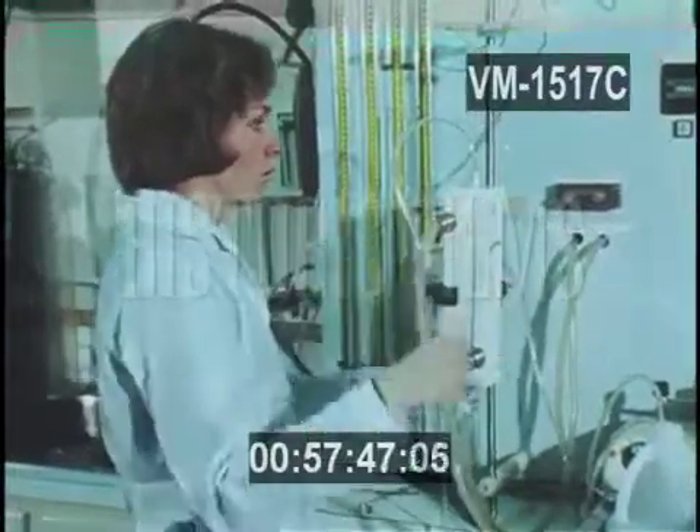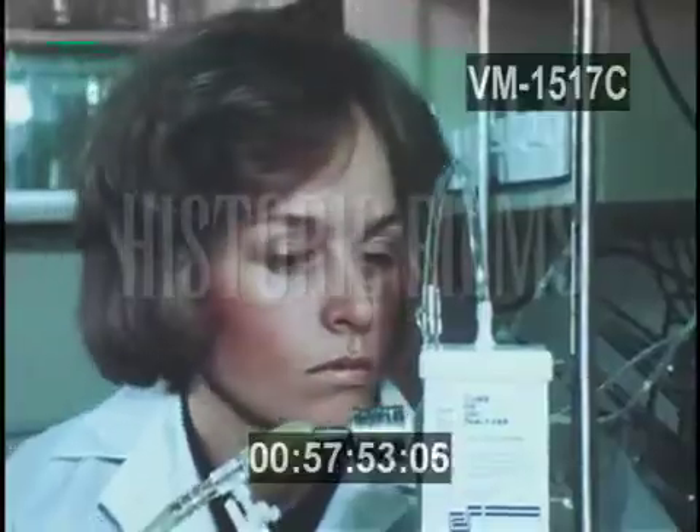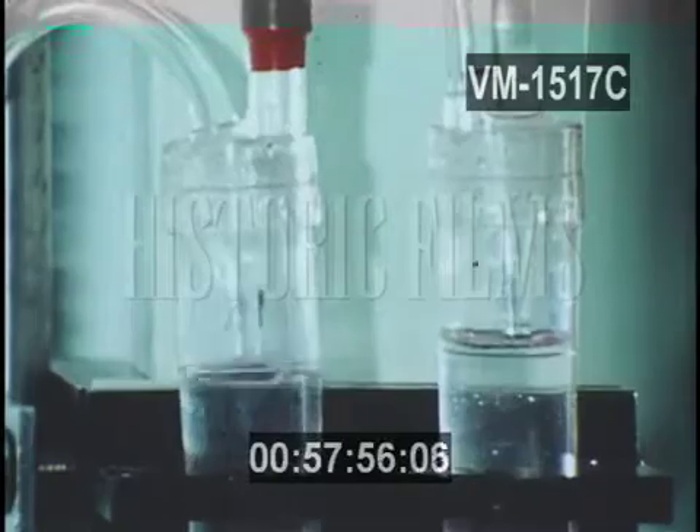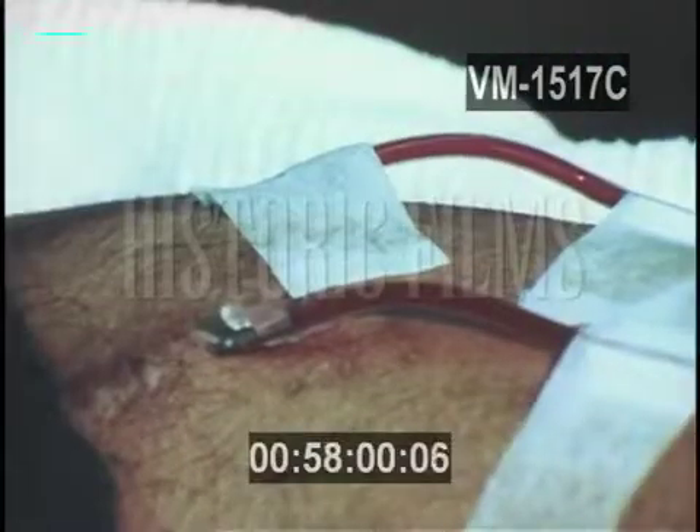The heart of the COBE system is a disposable dialyzer that contains thousands of hollow plastic fibers. Testing them under pressure guarantees there are no leaks. It takes five hours to clean Irving's blood. Blood is a living tissue that must be handled gently and at precise temperature and pressure. If he dialyzes too rapidly, he could go into shock.